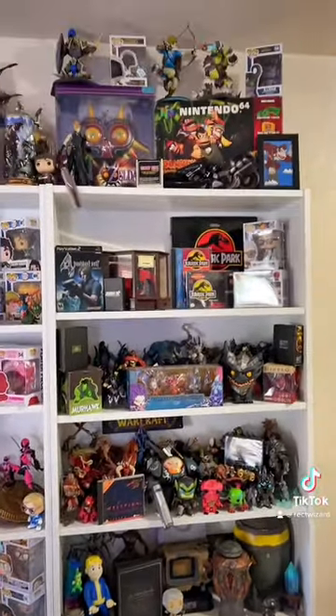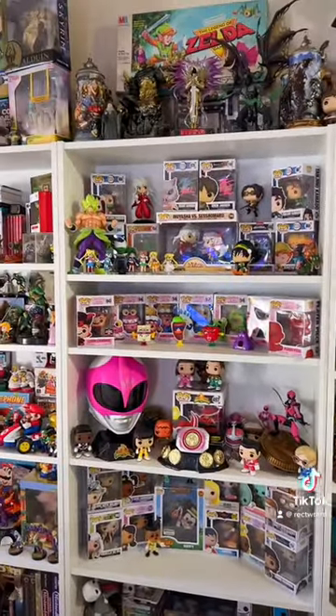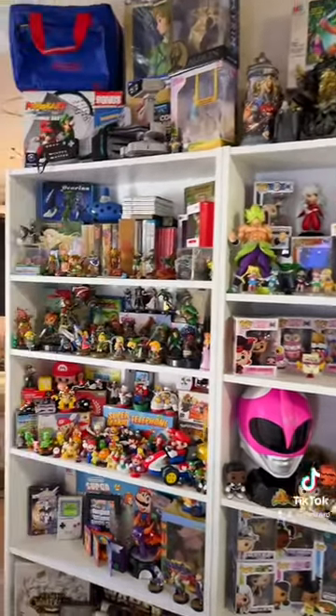We got a lot of Blizzard stuff, Nintendo stuff, Bethesda, a lot of Funko Pops — a lot of this stuff is my wife's as well. She is big into collecting Funkos.